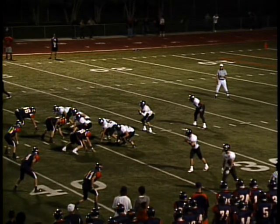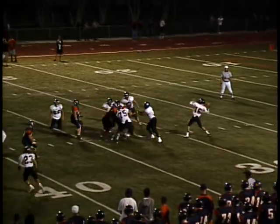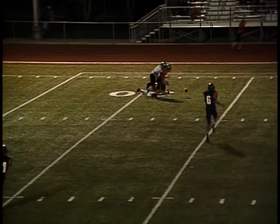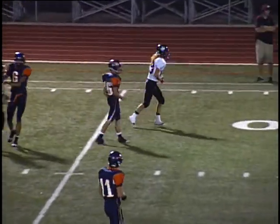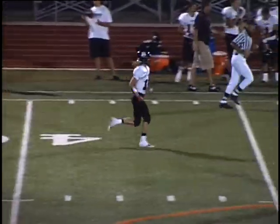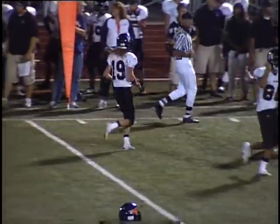Three-man front on third down and nine for Mountain Crest, and they're bringing three. Boswell unloads into double coverage on the other side. Two Mountain Crest players — Niederhauser and Zach Kimble — fought for it, but neither one came up with it.